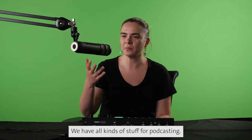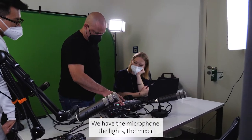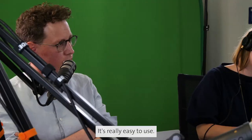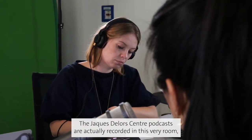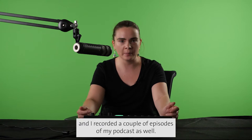We have all kinds of stuff for podcasting. We have the microphone, the light, the mixer. The mixer is awesome — it's really easy to use. The Jacques Delors Center podcasts are actually recorded in this very room, and I recorded a couple of episodes of my podcast here as well.